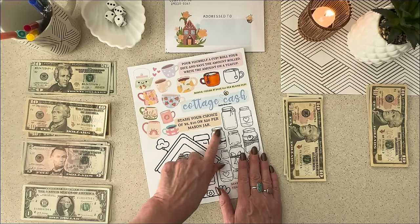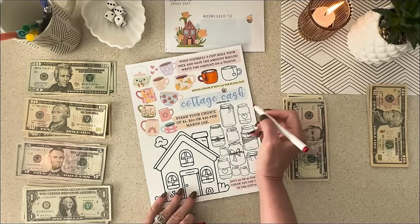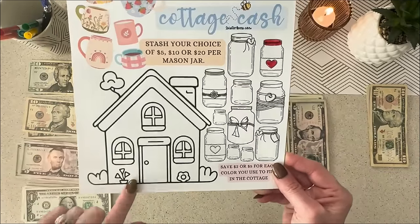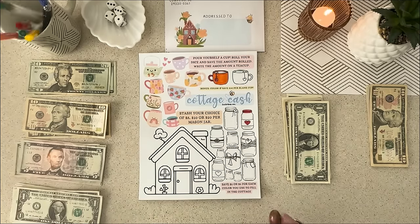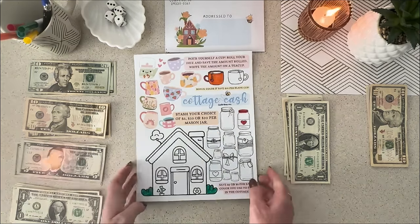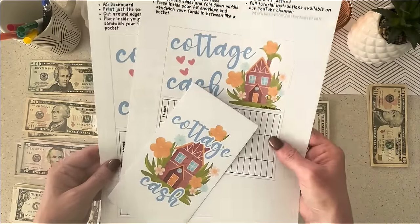The next step is I'm going to make one of these mason jars worth $5 today. Another thing I like about this game is this one could last you quite a while and will end up being some really good savings when you're done. And the last part is, of course, the little cottage — I'm going to do $2 and just do one color today. So we are all done with Cottage Cash. This one also comes with the A5, A6, and the bank envelope.